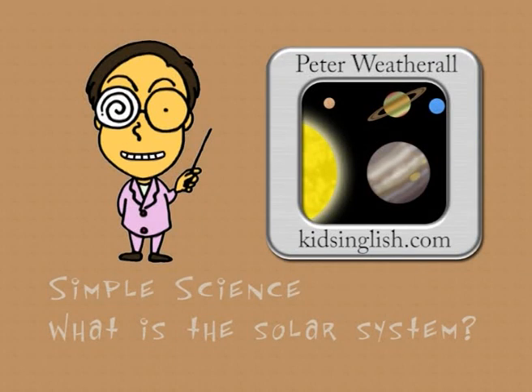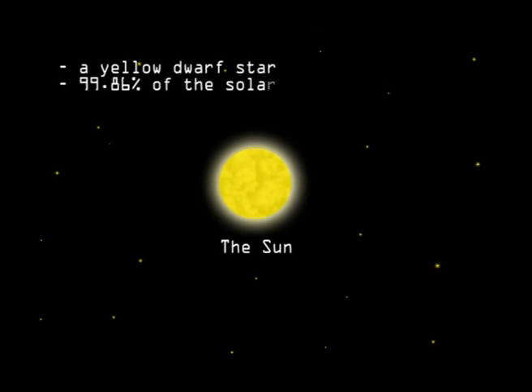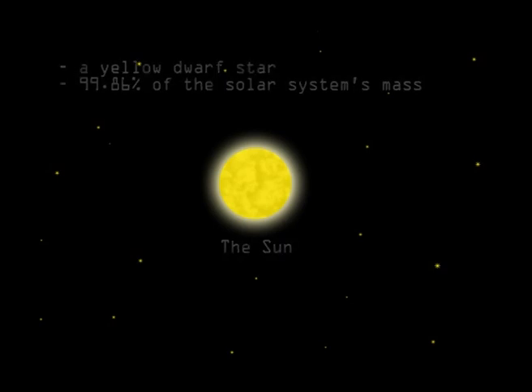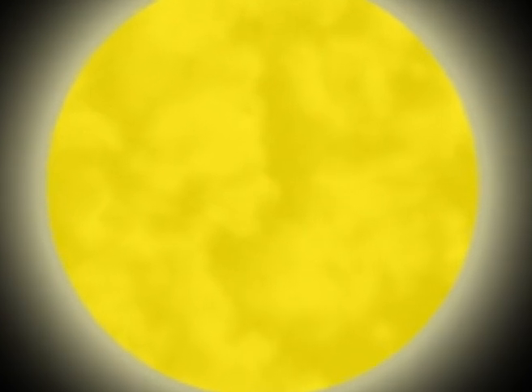Simple Science. What is the Solar System? At the centre of the Solar System lies the Sun, a yellow dwarf star containing nearly 99.9% of the Solar System's mass. All other objects in the Solar System are bound to the Sun by gravity.